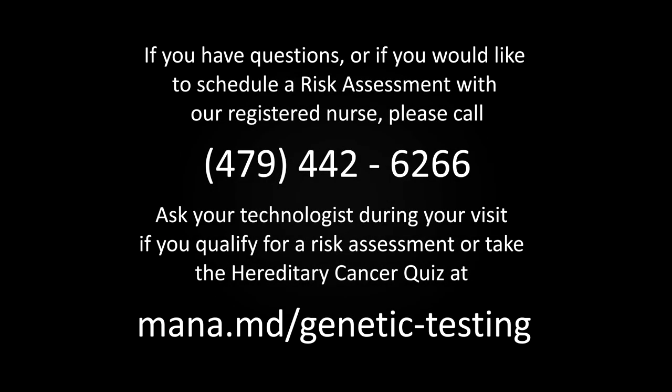If you have questions or would like to schedule a risk assessment with our registered nurse, please call 479-442-6266. Ask your technologist during your visit if you qualify for a risk assessment, or take the hereditary cancer quiz on our website.